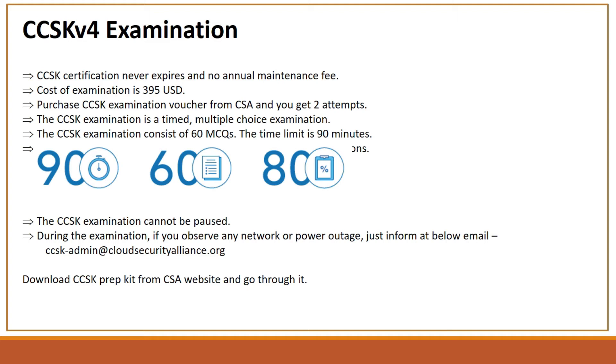The exam is open book, though don't underestimate it because the passing rate is just 62 percent. Don't think that even if it is an open book exam you can make it through without thorough study.